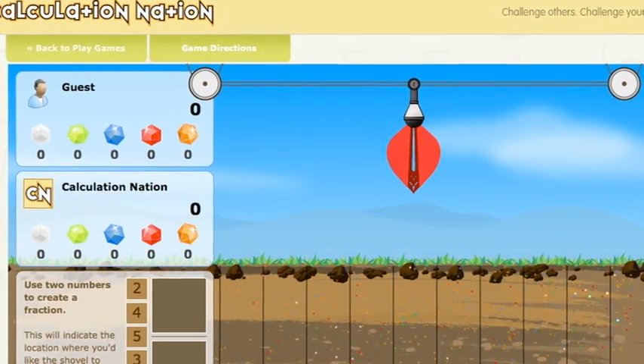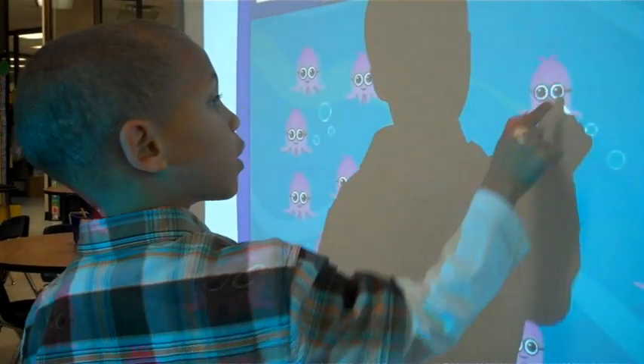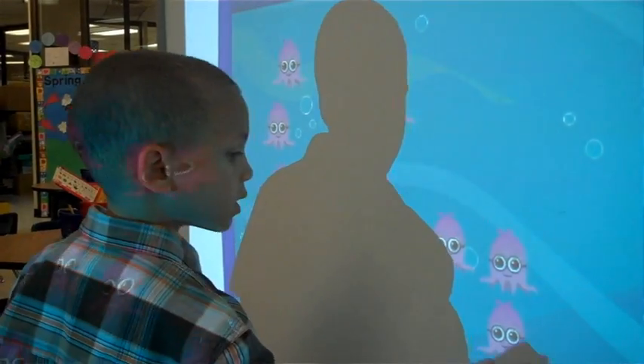They'll use the games on Calculation Nation and talk about how excited their kids are to play it on the smart board — and make the smart board shake by hitting it so hard. Using Illuminations in the classroom is fantastic because you get the kids moving and thinking of things differently.